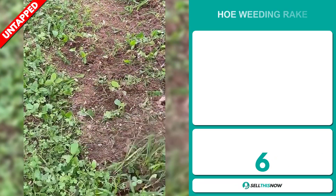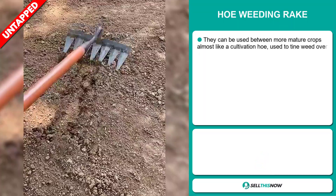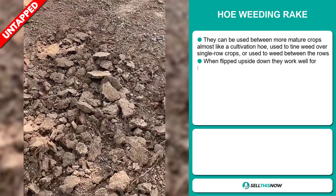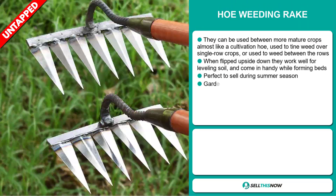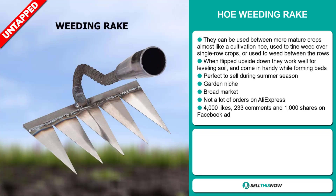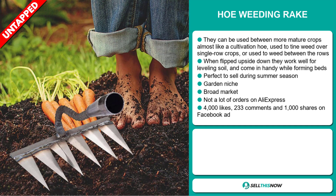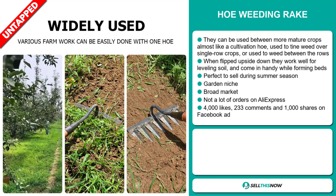Our next product is the hoe weeding rake. They can be used between more mature crops, almost like a cultivation hoe, used to tine weed over single row crops or used to weed between the rows. When flipped upside down, they work well for leveling soil and come in handy while forming beds. It's perfect to sell during the summer season and it falls under the garden niche market. We also think it has a broad market base and a lot of untapped potential. So far there haven't been many orders on AliExpress, so you could definitely take advantage of this.